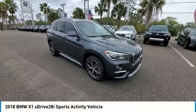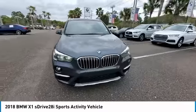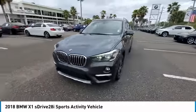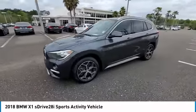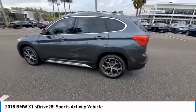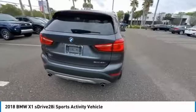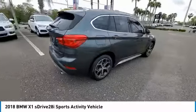Stop by and take a look at the 2018 X1. Based on the BMW 3 Series, the X1 is a compact crossover SUV. Slightly smaller than the X3, the X1 gives you all the refinements, power, and style of other BMWs in a slightly smaller, sporty, and easy to navigate option.